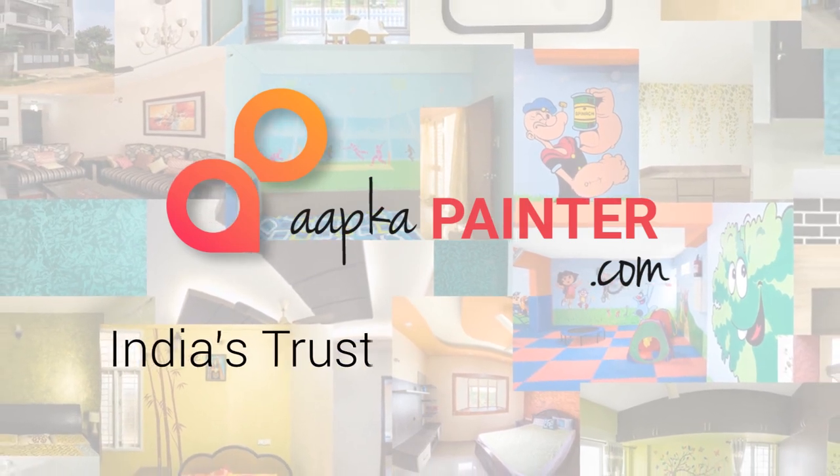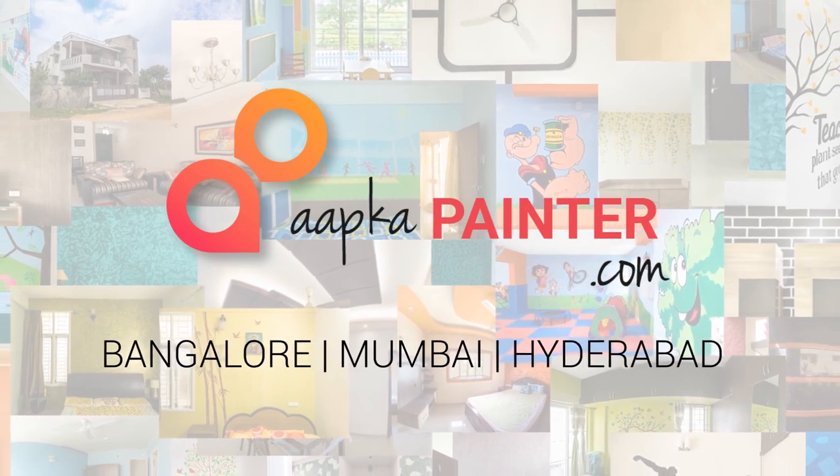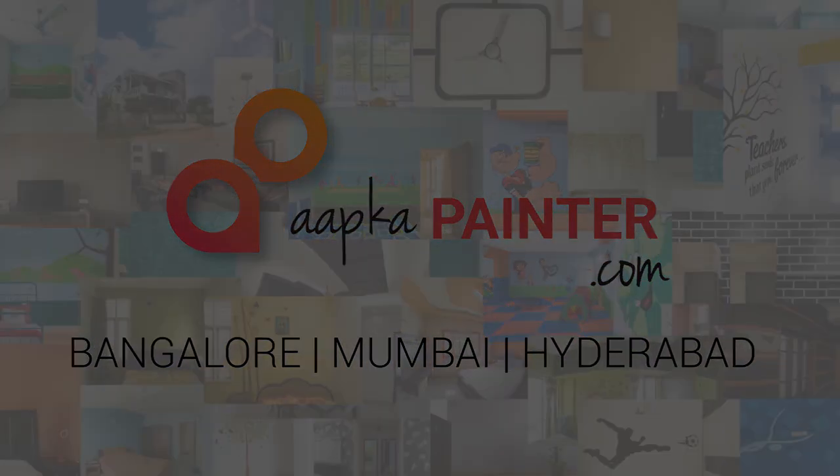Aapka painter — India's trusted painting partner.